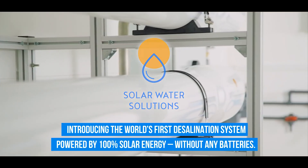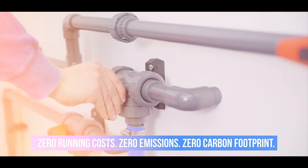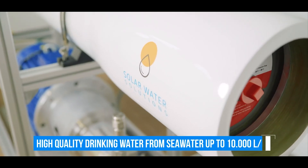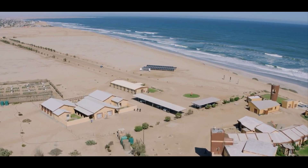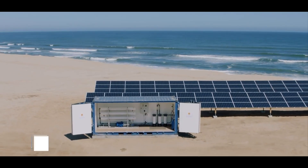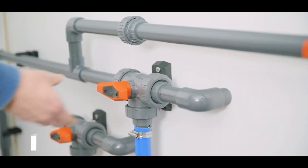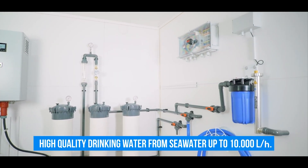Solar water solutions encompass a variety of technologies that use solar energy to address water-related challenges. These solutions often include solar-powered water pumps, desalination systems, water heaters, and purification methods. Solar-powered water pumps utilize sunlight to pump water from wells or other water sources, offering an eco-friendly and cost-effective way to access clean water for irrigation or domestic use, especially in remote areas with limited access to electricity. Solar desalination systems use solar energy to remove salt and other impurities from seawater or brackish water, providing a freshwater source in regions facing water scarcity or where traditional freshwater sources are inadequate.